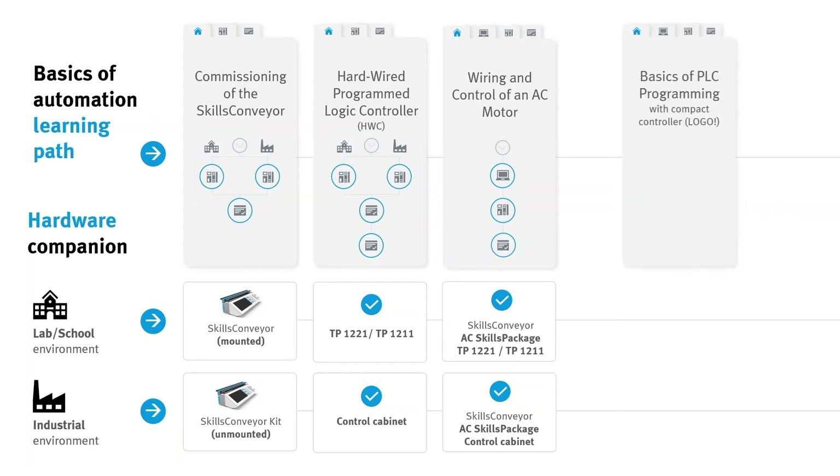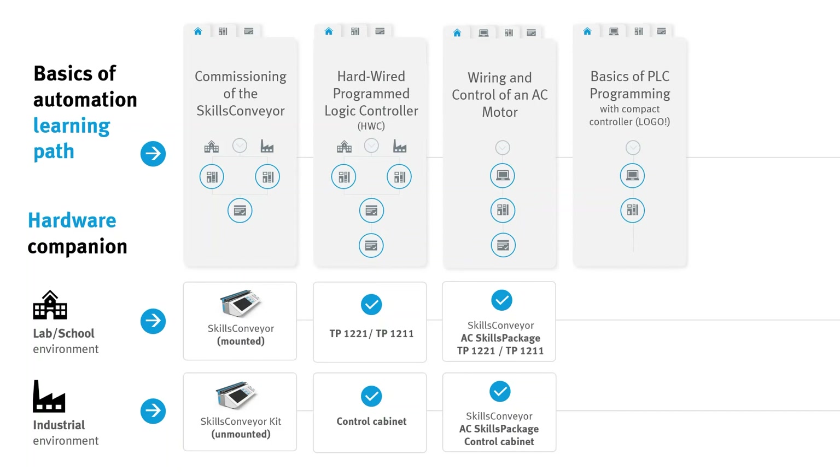The topic Basics of PLC Programming with a Compact Controller is built up in the exact same structure: e-learning course, e-lab course, and evaluation. The e-lab course can be accomplished with the Skills Conveyor and a Compact Controller.